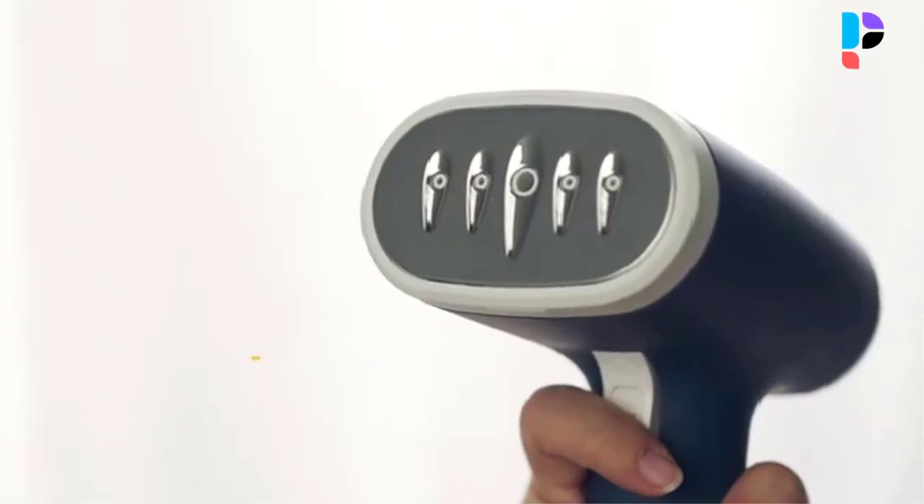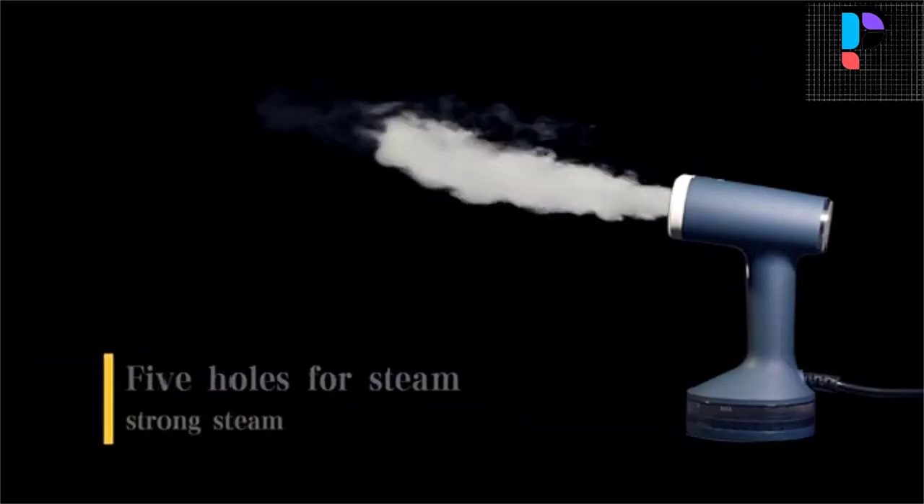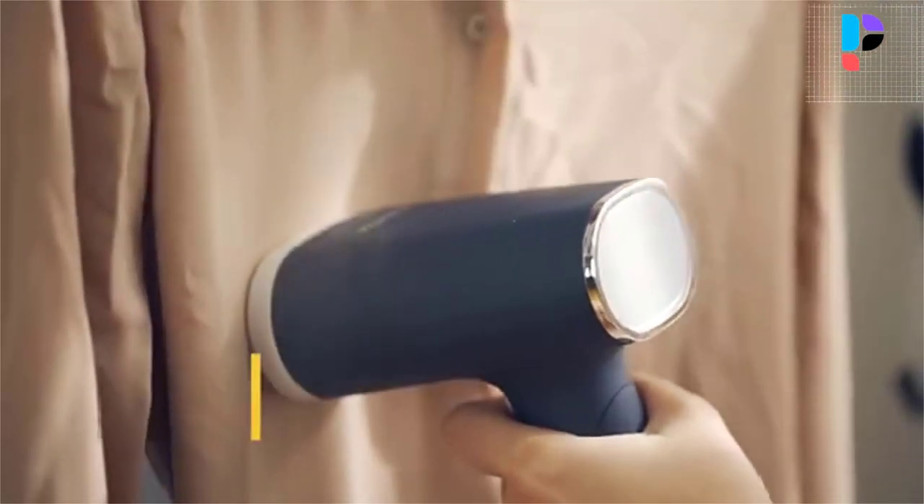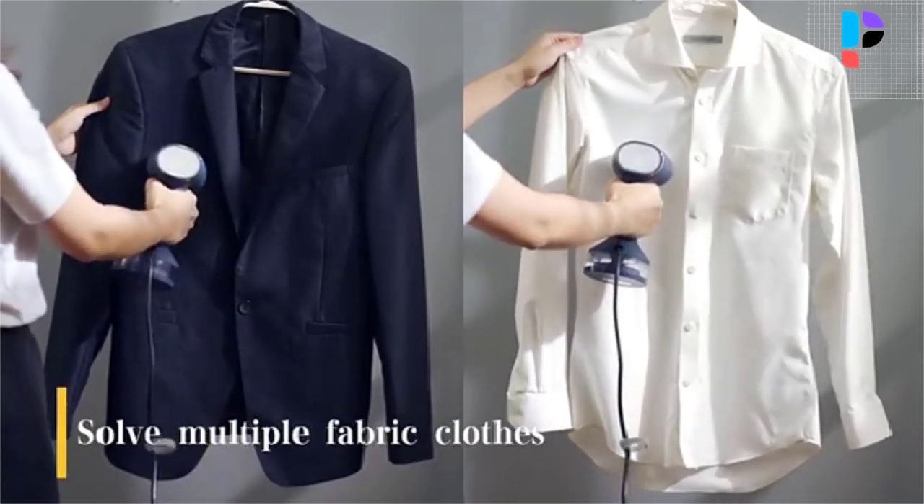Becomes easy — suitable for home, hotels, and outdoor travel. Connecting the power supply, it can produce continuous high temperature and high pressure steam in 2 minutes. Very suitable for household cleaning and ironing clothes.